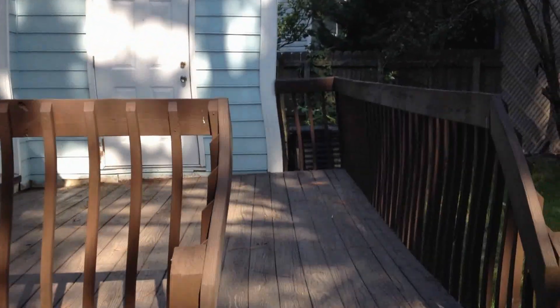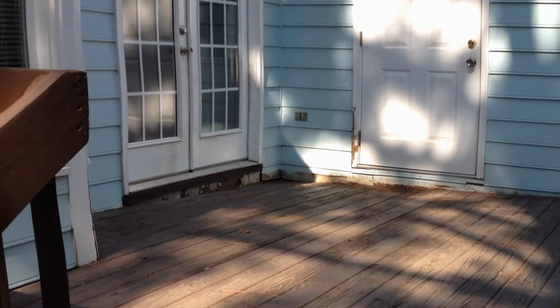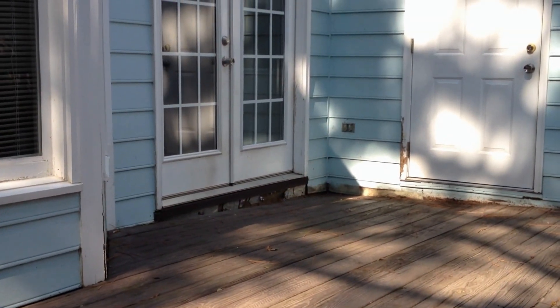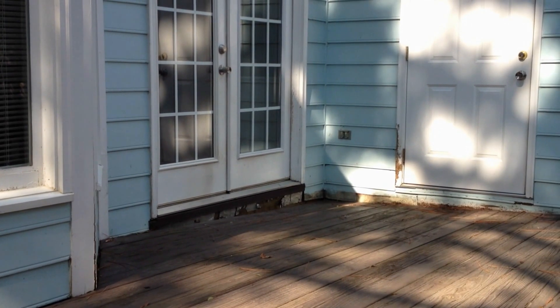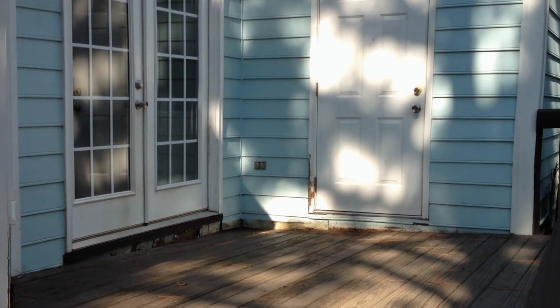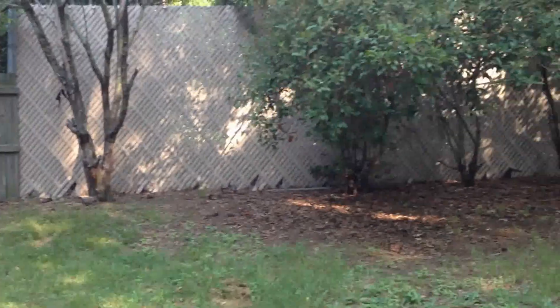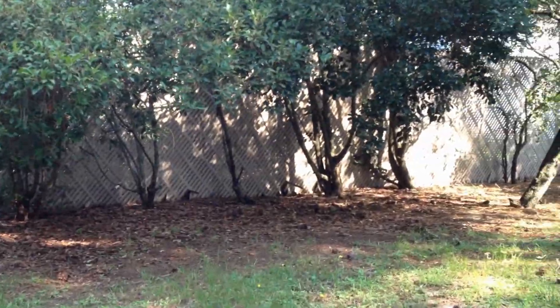Here we are in the backyard. It does have a wood deck on the back. The deck does have a lean to it here right underneath the French doors. The homeowner has agreed to repair this once someone does move in. It is a fully fenced in backyard, very private, with lots of trees.